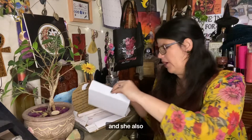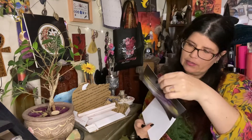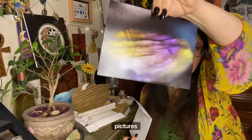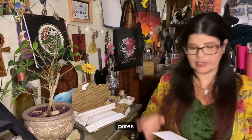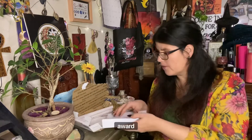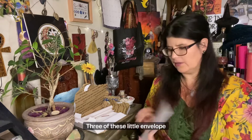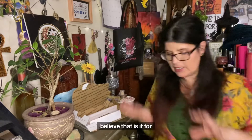She also sends little picture cards. Some of these she'll send are paint pours that her niece did, and some are photographs she took. One of them she actually won an award for! So we got three of these little envelope cards we could send to people, and I believe that is it for this box.